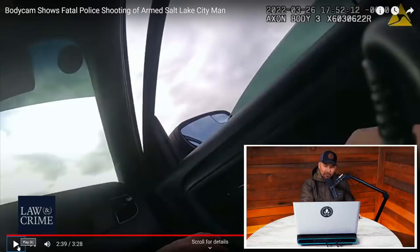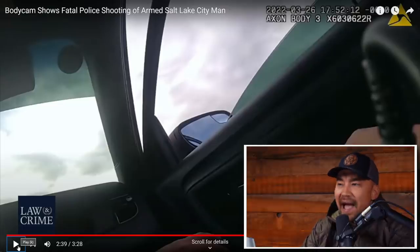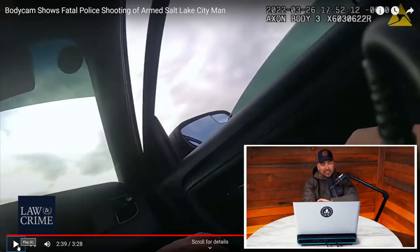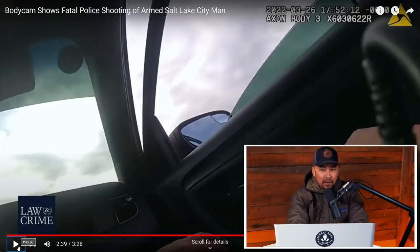I always teach law enforcement officers how to get in and out of a seatbelt and how to get in and out of a vehicle, because that's where you can save a lot of time reacting to an immediate threat. He reached over with his left hand — maybe the tactic was to grab the door latch with his left hand and retain the ability to draw his pistol with his right. If that was deliberate, that's a very good tactic.